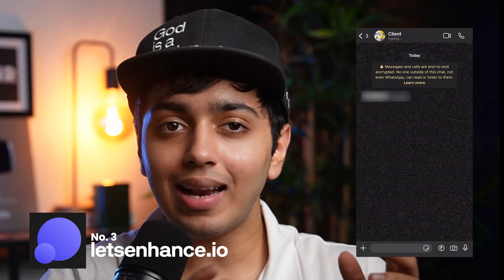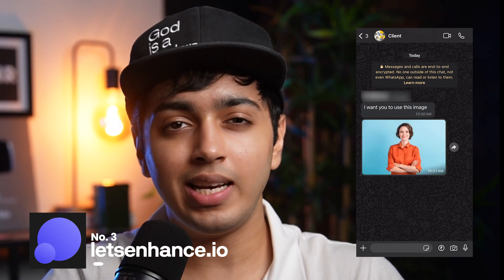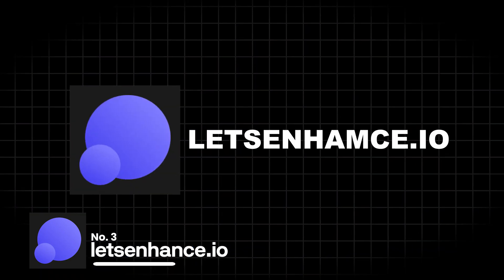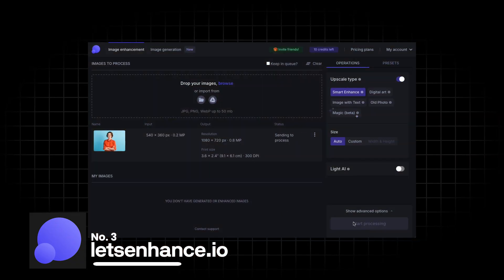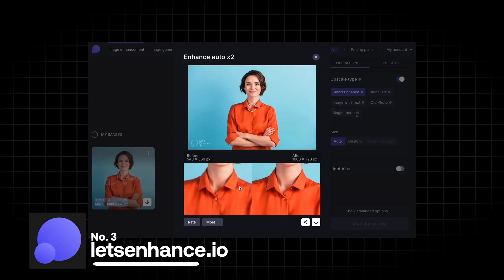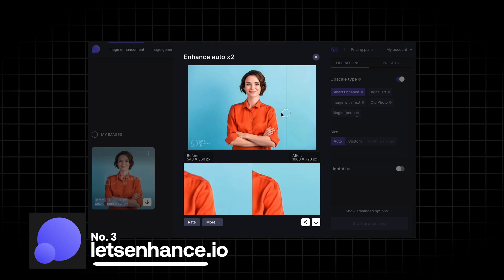Third, we have letsenhance.io. I'm sure there have been many instances where a client sends you an image to use in a brochure or packaging design, but the image is too pixelated. Or let's say you have to download an image from Google to use in a banner or a very big hoarding, but it has a very low resolution. You can solve this without AI, but the process in Photoshop is very long and very tedious. The tool I'm talking about — letsenhance.io — can make any picture sharp and clear with just one click, increasing the image resolution and improving the quality while also generating stunning AI art in 4K and beyond.